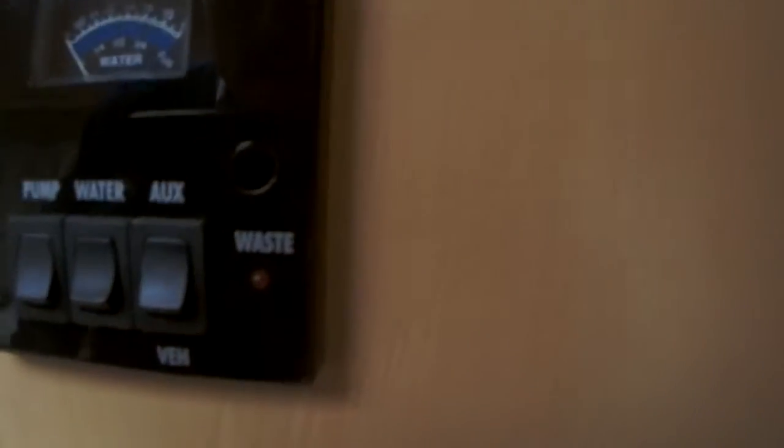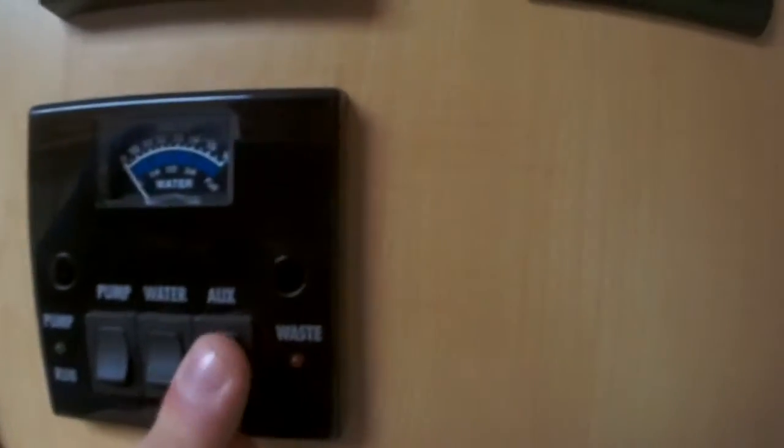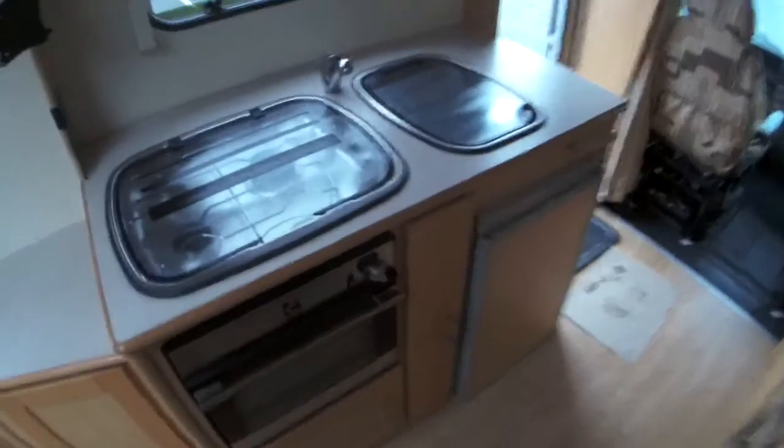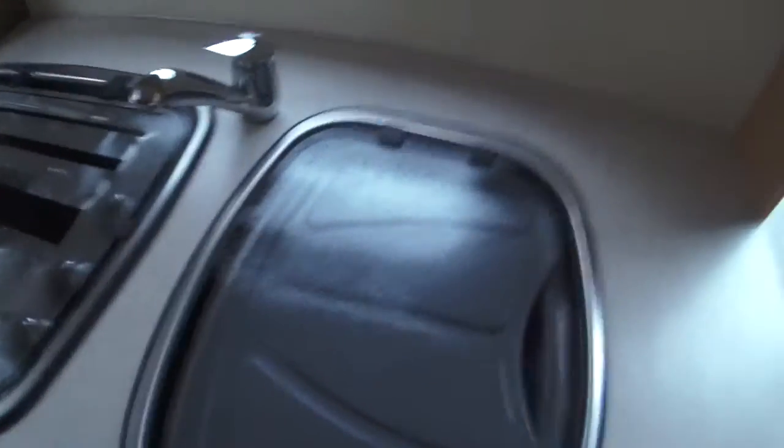You have a control panel here with your water pump, water levels, and battery selection — you can go off either your habitation or your vehicle battery. There's also a kitchen here which has a large oven with grill.